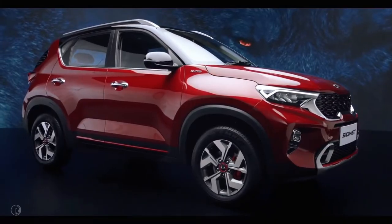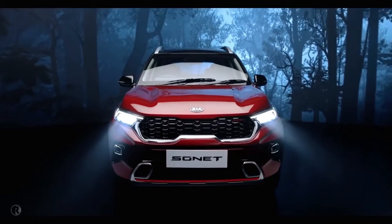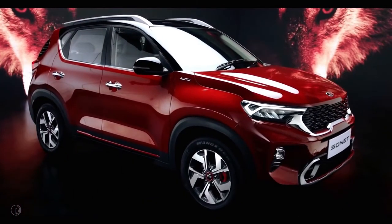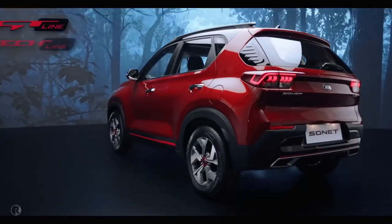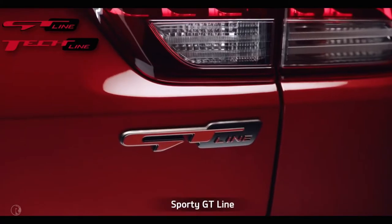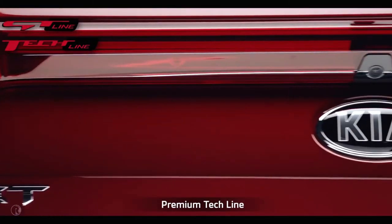There's a new wild species in the urban jungle — Kia Sonet. Sonet is a compact SUV which derives its name from style and connectivity. Sonet comes with a dual trim concept: the sportier GT Line with red accents and the premium Tech Line with silver highlights.